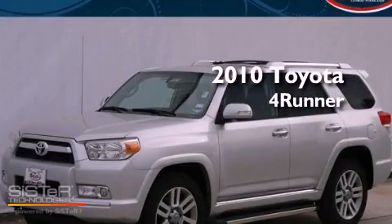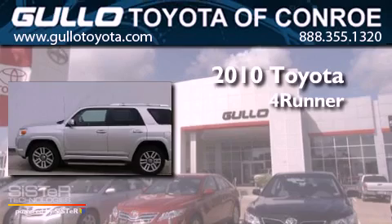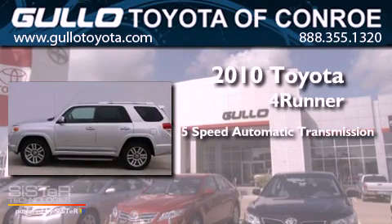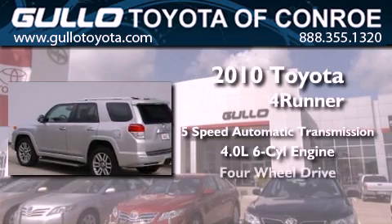This is a certified pre-owned 2010 Toyota 4Runner. This SUV has a 5-speed automatic transmission, a 4.0-liter V6, and 4-wheel drive.